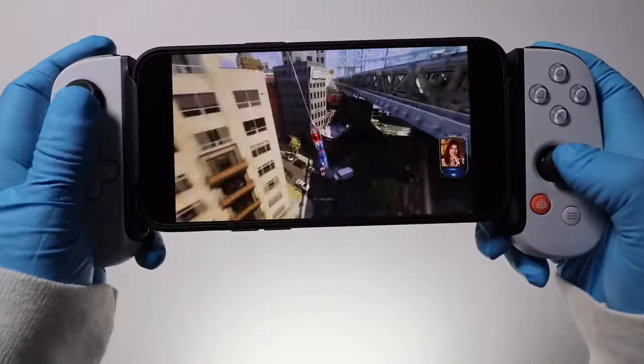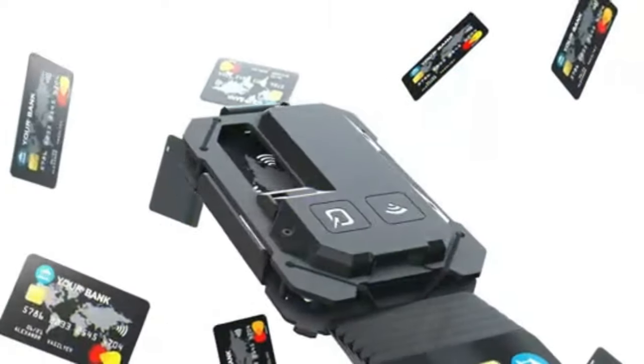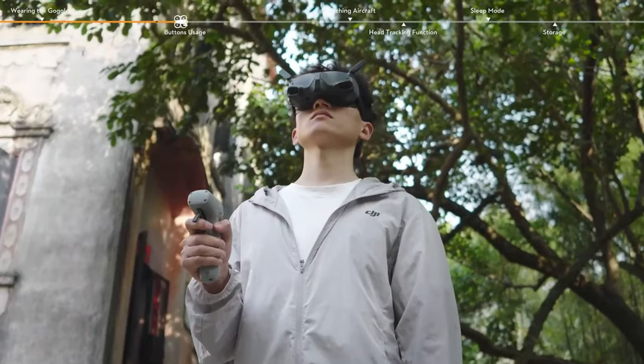Hey there! Today we're diving into the realm of innovation and bringing you a curated list of the coolest gadgets you can buy online. Let's get started!